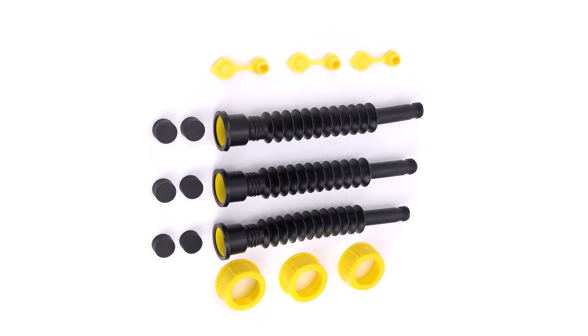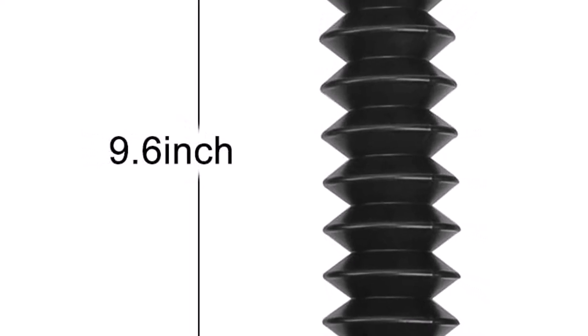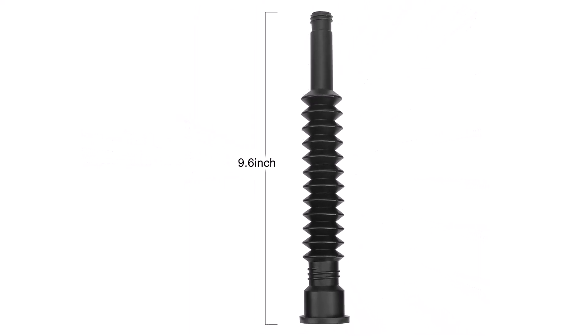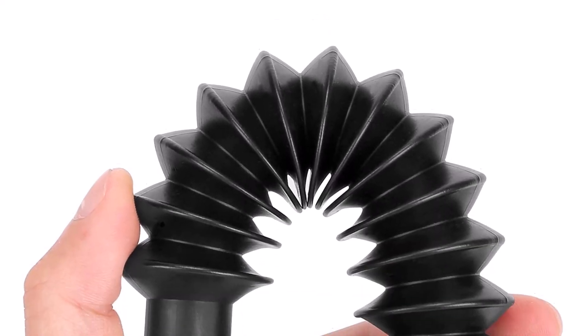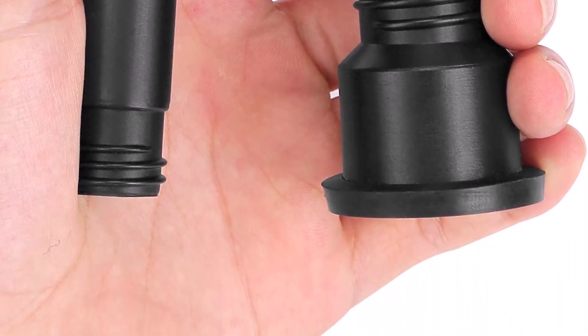What we like about it: includes three extra long spouts; comes with all of the accessories you need; HDPE plastic isn't vulnerable to temperature extremes; stainless steel filtration keeps fuel clean. What we don't like about it: spouts are all the same length, and it's not a universal fit, so it may not suit all gas cans.